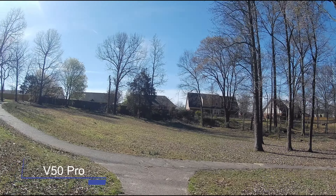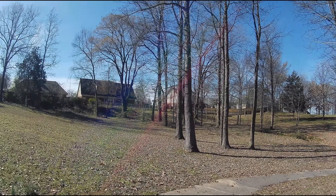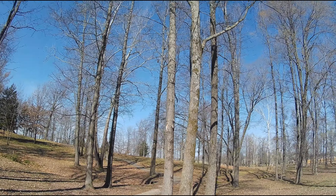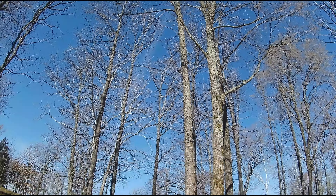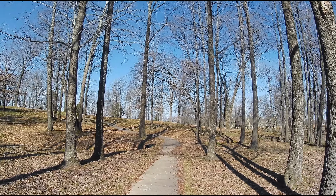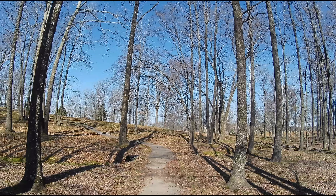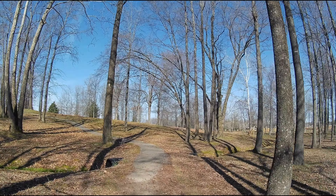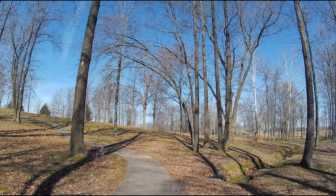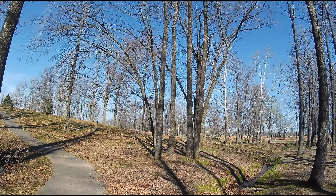All right guys, so this is 2.7K at 30 frames per second. Stabilization is on on both action cameras. All right guys, so this is 2.7K at 30 frames per second — let me know which one you think looks the best. We're getting ready to go into a shaded area so you guys can pretty much get a difference on how these two cameras perform at 2.7K at 30 frames per second in the shaded areas. Getting ready to switch over to the next mode.